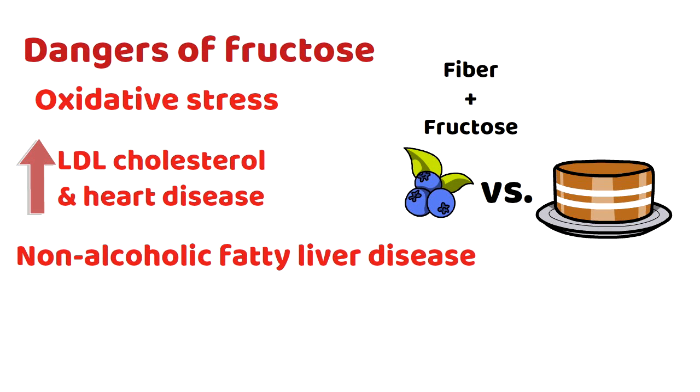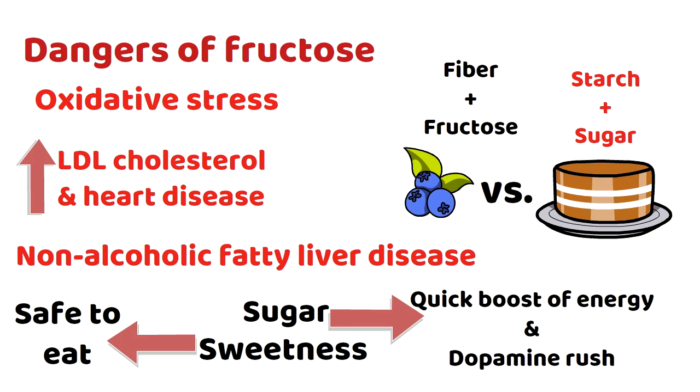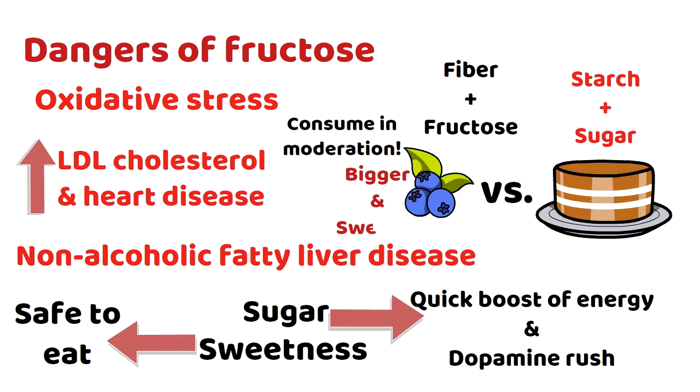Processed foods have little to no fiber, leaving the consumer with nothing but starch and sugars. Manufacturers add even more sugar to make processed foods taste better. We love sweetness because high-sugar foods give us a quick energy boost and a dopamine rush, and our bodies trust sweet foods because in nature, sweet foods are safe to eat — they aren't poisonous. But in nature, wherever there is starch and sugar, there is fiber as well. It's best to limit processed foods as much as possible. Fruit should still be consumed in moderation, as it has been selectively bred to be much larger and sweeter than what our ancestors ate.